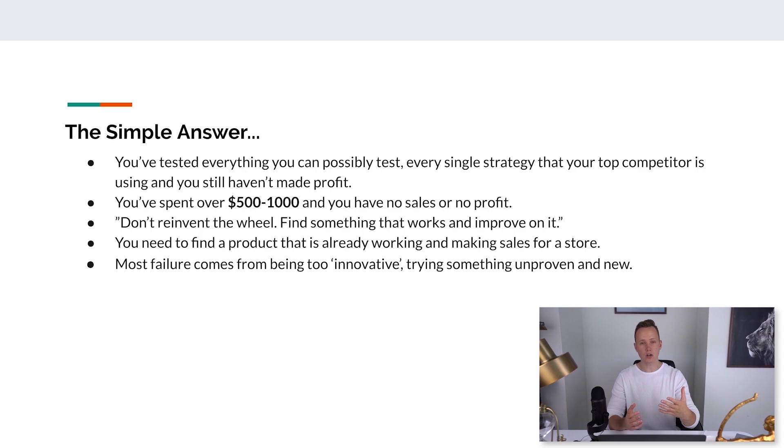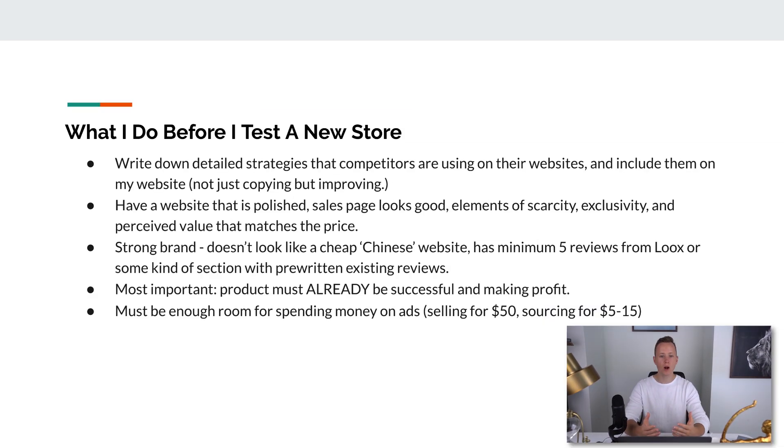Too many times beginners try to innovate too much — they find a product and emotionally think it can get sales, but they don't have any proof. The only thing that matters is whether the market wants to purchase your product. Focus on finding a product that's already making sales and successful for competitors, then emulate it first. Once you're actually successful you can go and apply your own strategies and improve on it. Before I go into my framework, I want to show you the exact step-by-step process I do before and when testing a new store with Facebook ads.